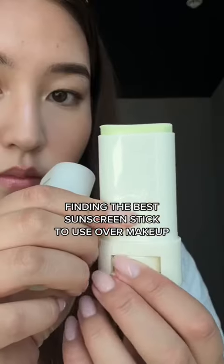Makeup and skincare can be hard sometimes because on one hand you want to protect your skin from the sun throughout the day, but on the other hand you want to make sure your makeup looks good too. Let's see how this matte sunstick holds up, because if you think about it, all sunsticks are going to move your makeup a little bit, but we want to make sure it's as minimal as possible.